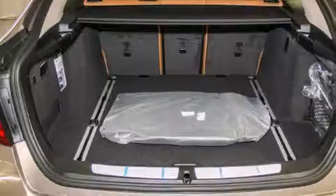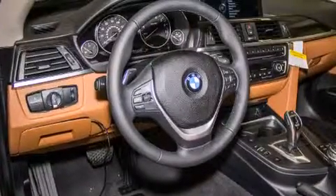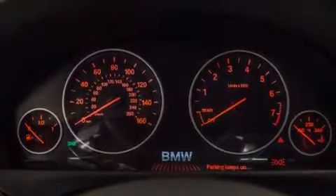Its top features and packages include the premium package, the driver assistance package, a navigation system, BMW apps, a rear-view camera, comfort access, a power moonroof, heated seats, and high-intensity discharge headlights.